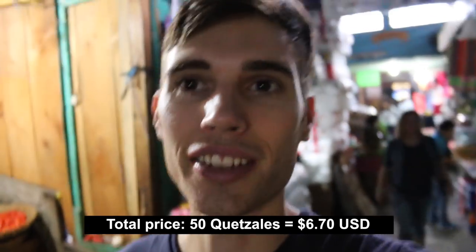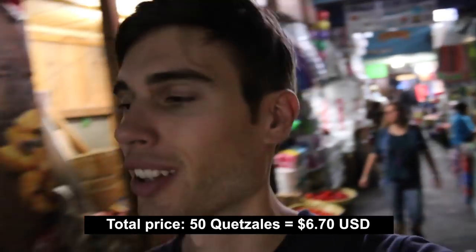In case you guys are wondering, those two meals cost 50 quetzales. Quetzales is the name of the Guatemalan currency. Not too bad for everything that we got.